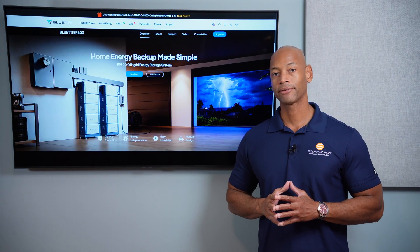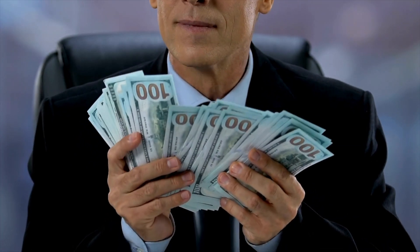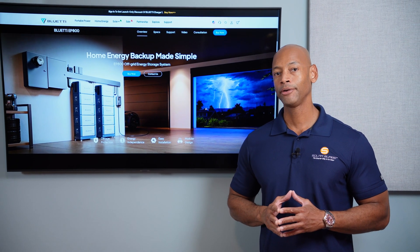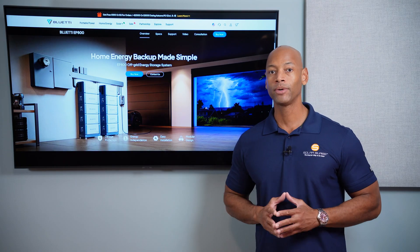Are you considering installing a solar and battery backup system for your home, but you don't want to deal with the high contractor markups and the poor customer service? In today's video, I'm going to be teaching you a new way how you can protect your home so you'll never be without power ever again. And make sure that you watch to the end, because I'm going to be teaching you how you can purchase this equipment at the absolute lowest price.